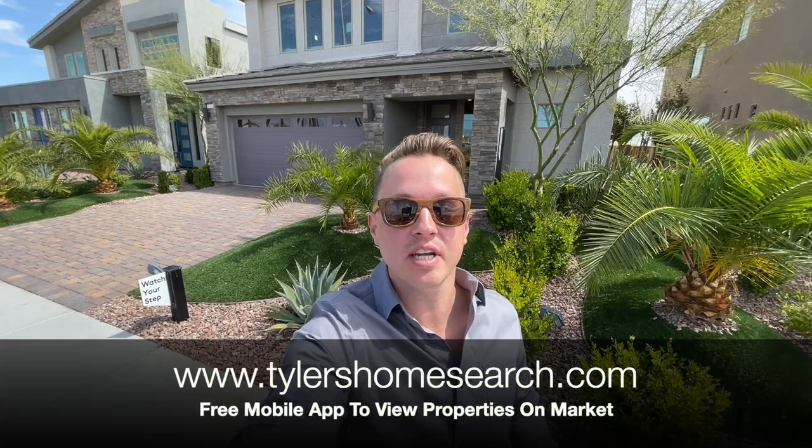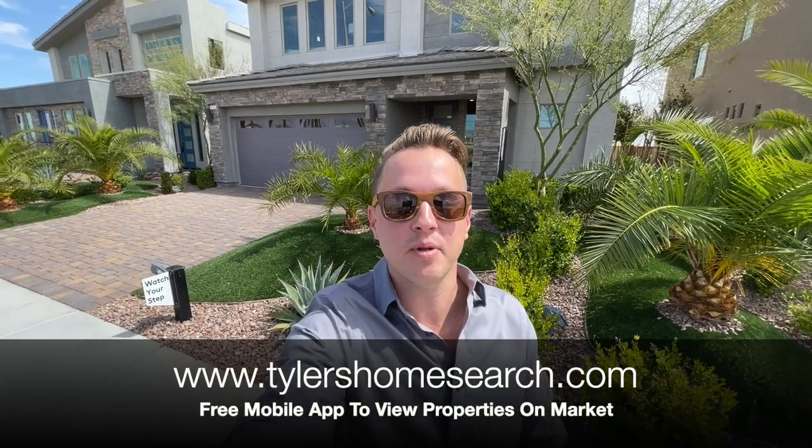Before we get started, I'm gonna throw up my link for my free mobile app. Go ahead and download it — you will get homes sent directly to you before sites like Zillow and Realtor.com. Completely free to use, only works on phone. Let's check out this one.